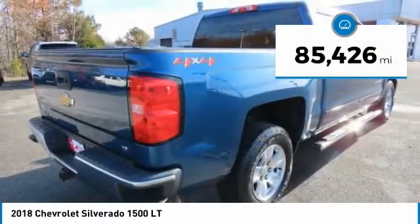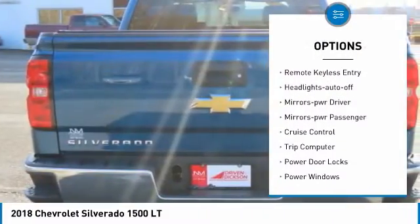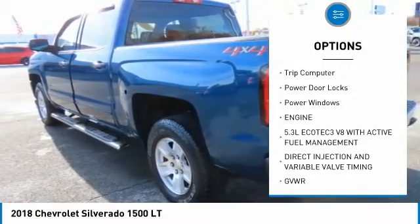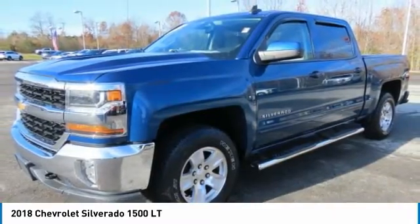This vehicle has less than 90,000 miles. Here are some of this vehicle's great options: traction control, daytime running lights, remote keyless entry, headlights auto off, mirror memory, mirrors power, cruise control, trip computer, power door locks, power windows.